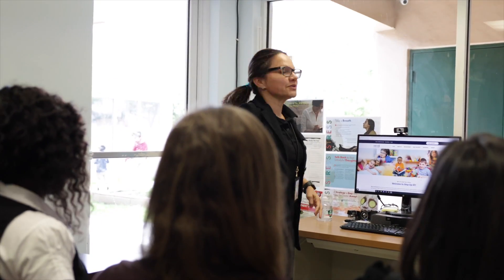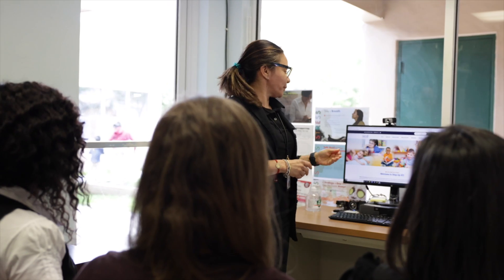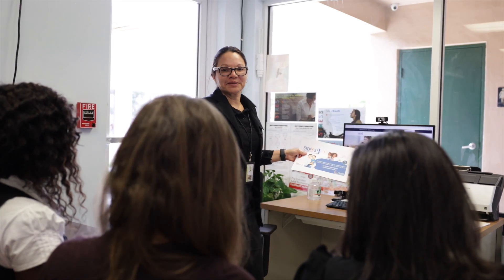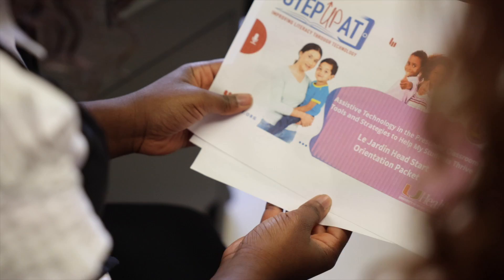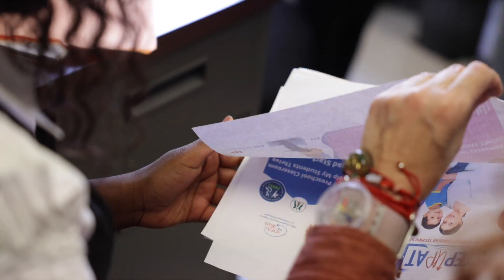El día que escojas para la orientación, puedes comenzar con una discusión colaborativa sobre qué fue lo que vieron y oyeron los maestros después de ver el módulo 1. Entonces podrás compartir una perspectiva general de lo que implica el programa de Step Up AT para los maestros.